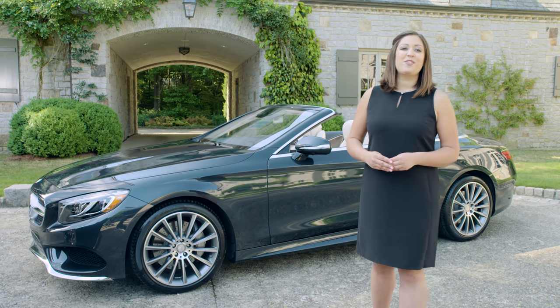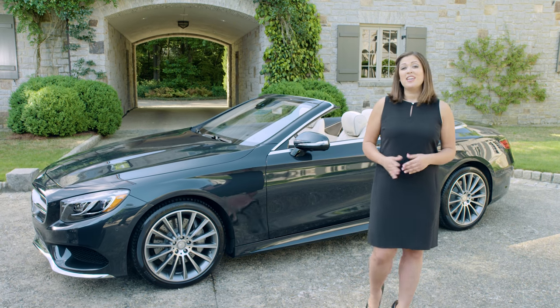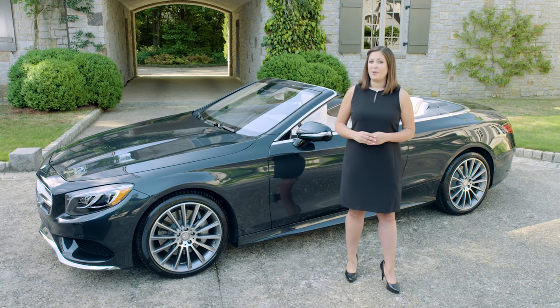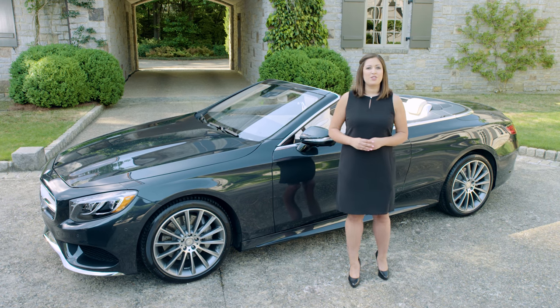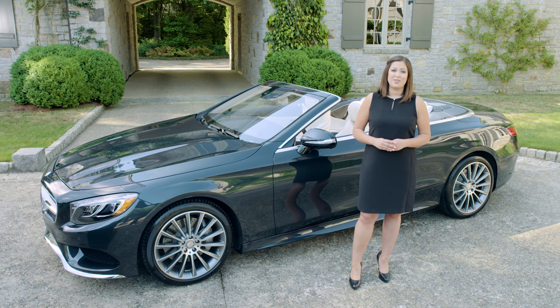World-class design and craftsmanship. An elegant and comfortable driving experience, top up or top down. Power and refinement that are the hallmarks of the brand. The new S-Class Cabriolet is a fitting addition to the long line of premium luxury open four-seaters from Mercedes-Benz.